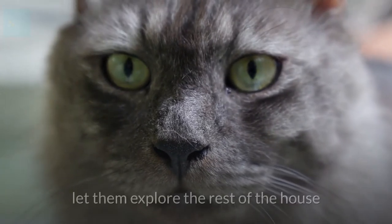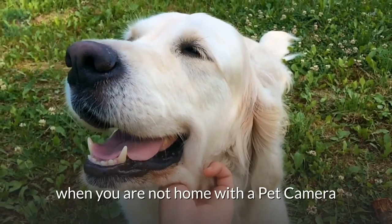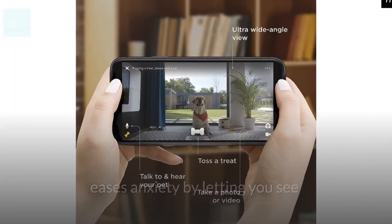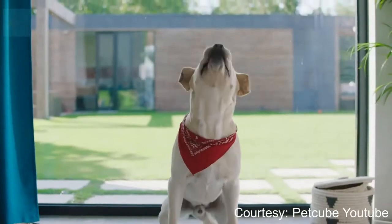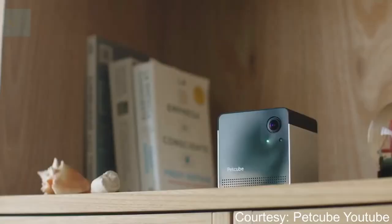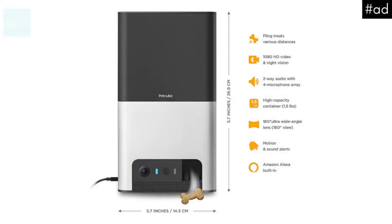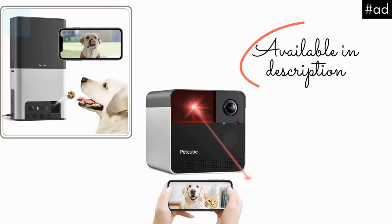If you have brought in a new cat, let them explore the rest of the house when your dog is out for a few hours. You also have the option to monitor your pets when you are not home with a pet camera. Pet cameras like the Pet Cube Bites 2 — a Wi-Fi pet cam with a built-in treat dispenser — ease anxiety by letting you see, talk to, and play with your pet remotely, rewarding good behavior with treats. There is also a similar camera that comes with a built-in laser pointer so you can play laser chase with your high-energy cat when you're out. Both pet monitors feature HD quality video, two-way audio, night vision, and a built-in treat dispenser or laser toy. You can find them in the description.